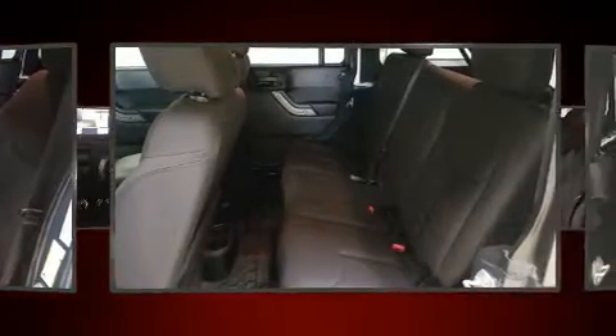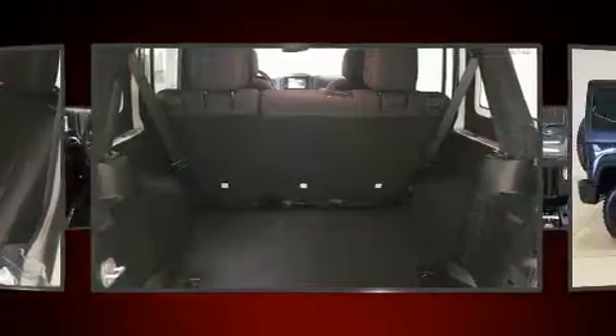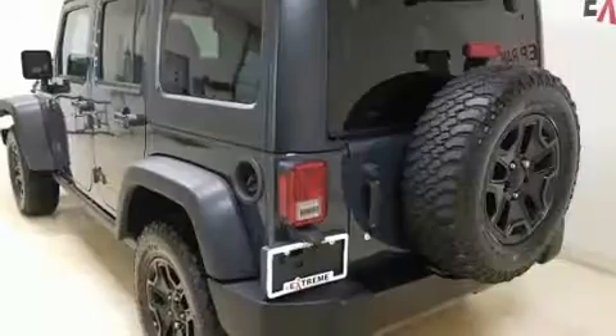Top features include front fog lights, variably intermittent wipers, a trip computer, skid plates, and cruise control.